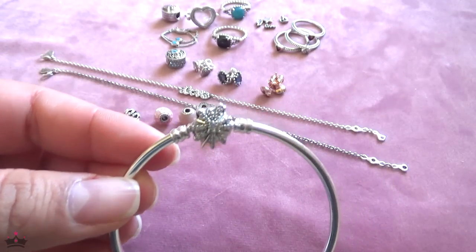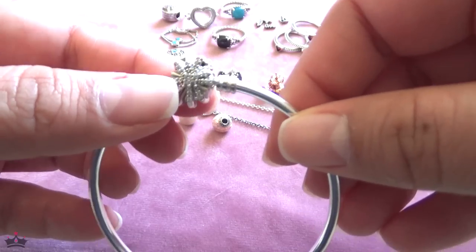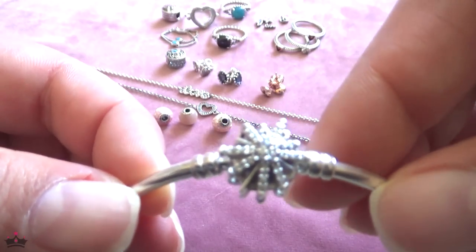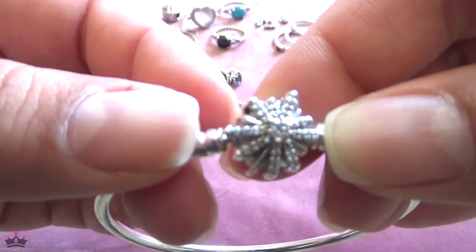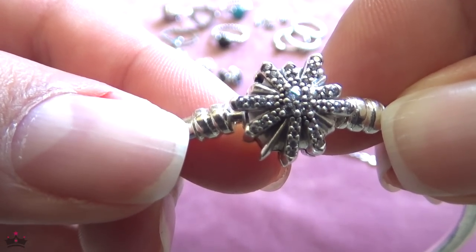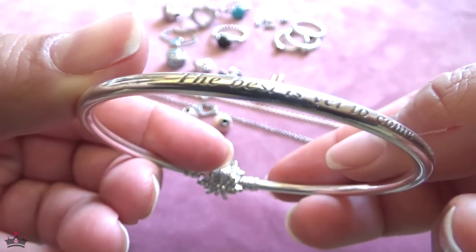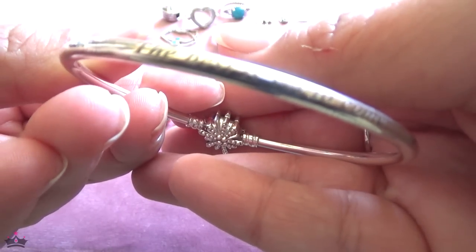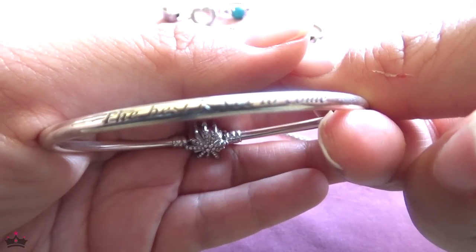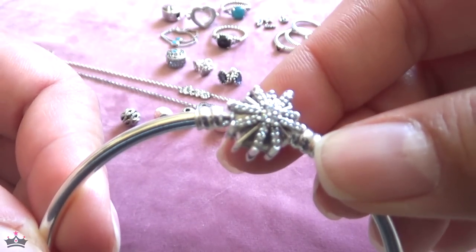I also finally got the fireworks bangle. I'd posted it on my wish list on Instagram and someone messaged me to say it was back in my size. I got it for half off at Badler — $45 — and I'm really happy I did. I believe it's the Black Friday bangle from last year.